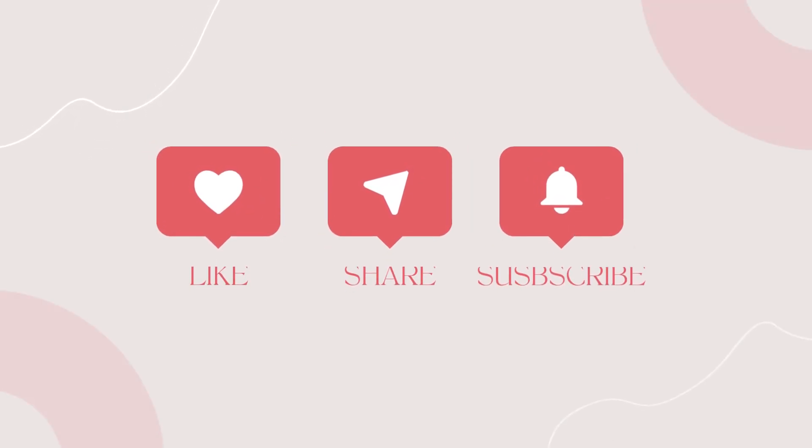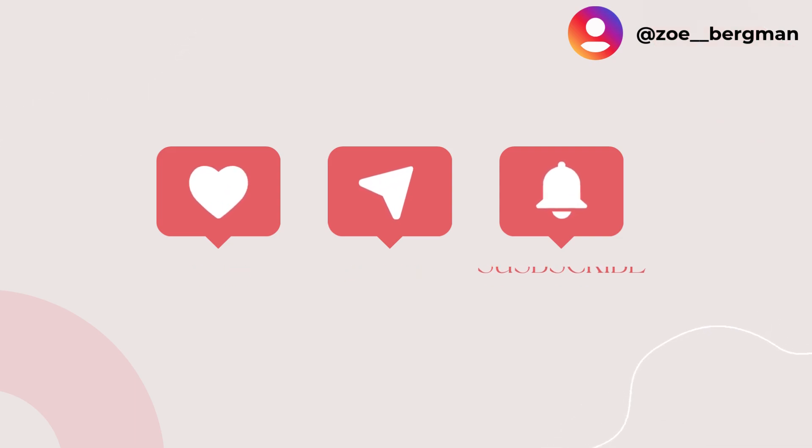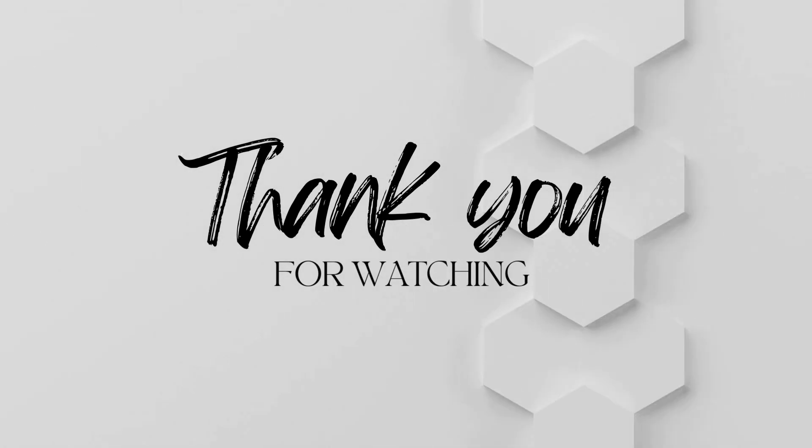Thank you so much for watching my video. I hope you enjoyed this review. Let me know in the comment section below if there is any product you would like me to review, and I hope to see you soon!